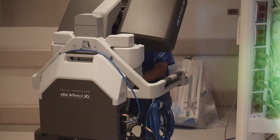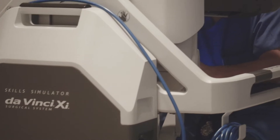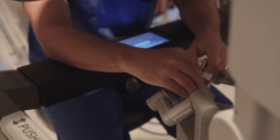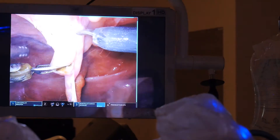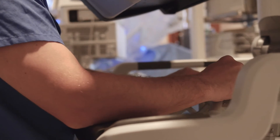They'll actually break scrub, which means they'll take off their sterile gown and go over to the robotic console, which is on the other side of the room, connected by a fiber optic cable. There the surgeon will use his or her hands to perform gestures inside the robotics console, and the robot will mimic those gestures on the inside of the patient. It's pretty cool.